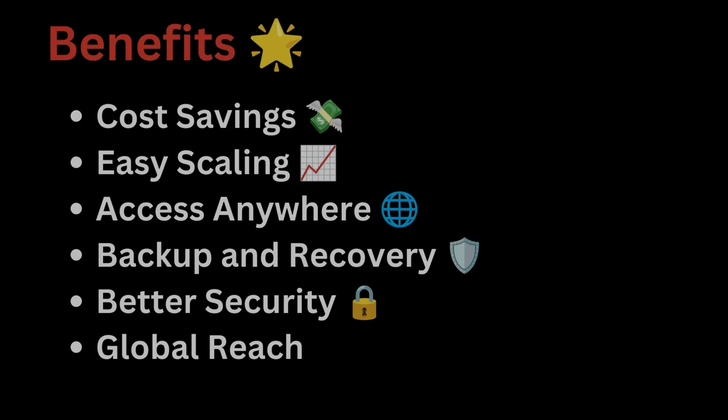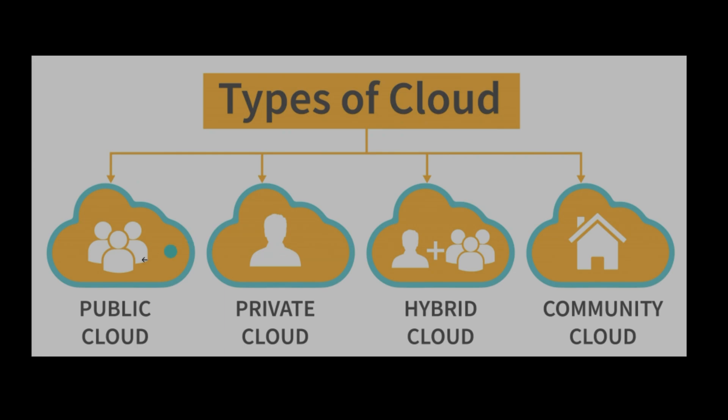Now let's understand the different types of cloud. We have public cloud, private cloud, hybrid cloud, and community cloud. All the popular cloud providers you know — AWS, Microsoft Azure — belong to public cloud. Public clouds are owned and operated by third-party cloud service providers. They offer resources like virtual machines, storage, and applications to multiple customers over the internet, so they are used by many people.